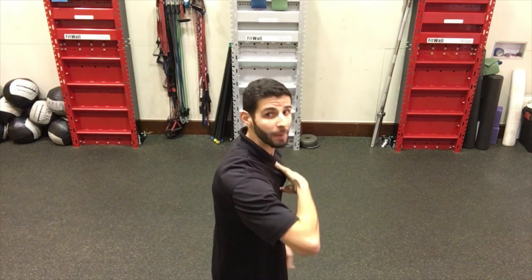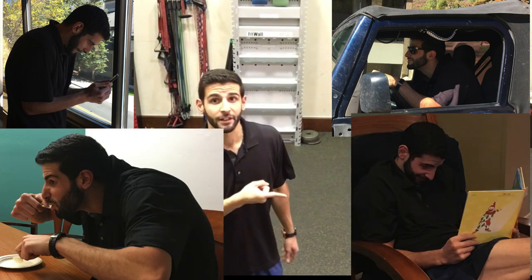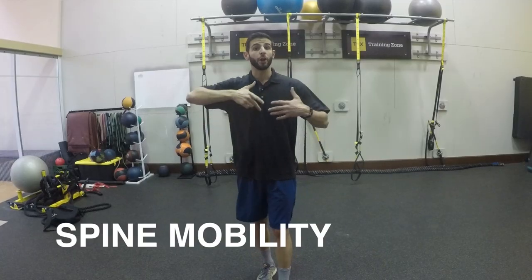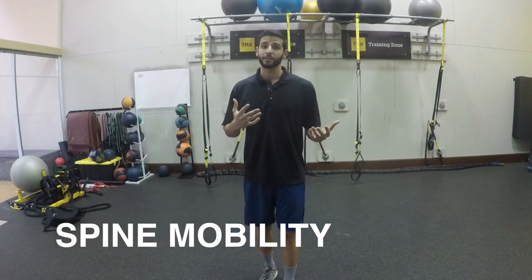All day long we're fighting against these daily movements because gravity is pulling us down. Our thoracic spine and cervical spine are really taking on a lot of bad habits. Daily movements like texting, driving, eating, and reading are all forcing us into a forward and down position. So these movements are going to fight that. You want to get your thoracic spine to be as mobile as possible, so we're going to move it in three planes of motion.